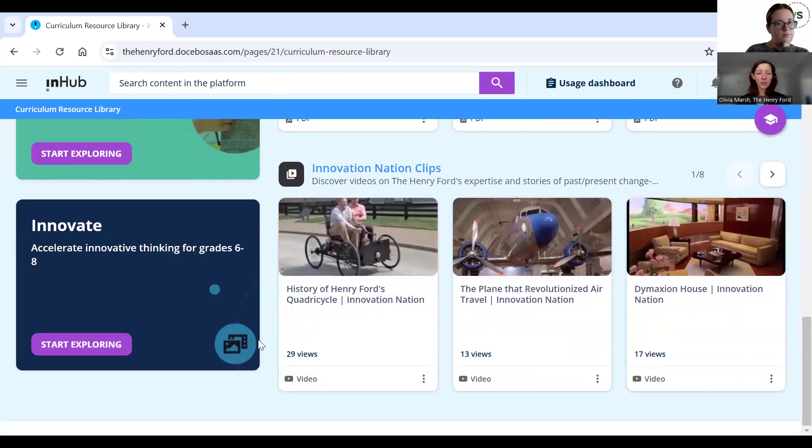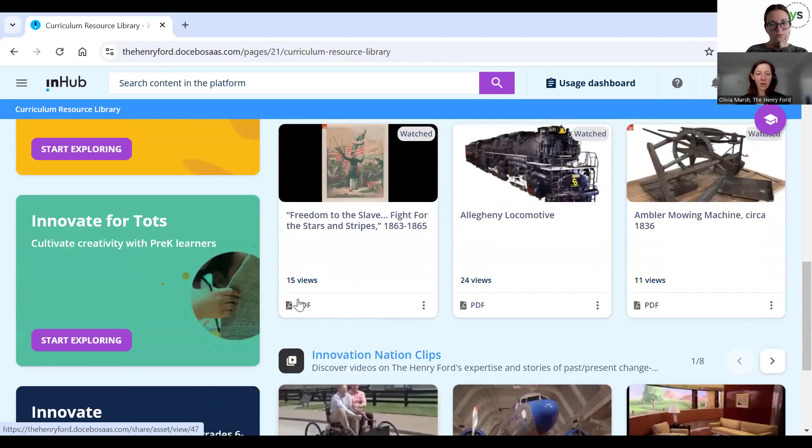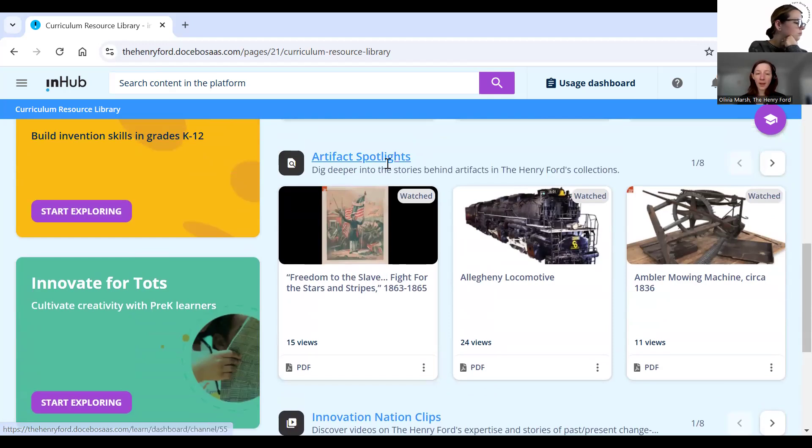If you're looking for a particular grade band, you can sort by those here. There are roughly 600 or so resources within InHub, so there's quite a bit to sift through and these filters can help. So if you're just looking for a little bit of content or a new story or something to infuse into an activity or a lesson that you're teaching, we have a couple of options for you.